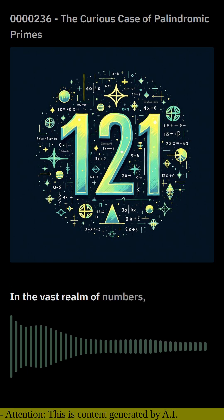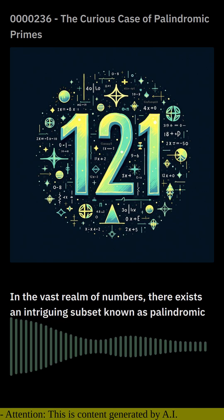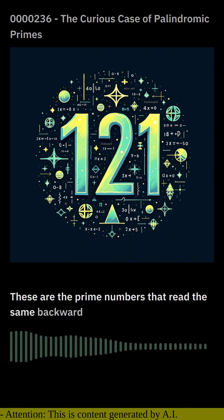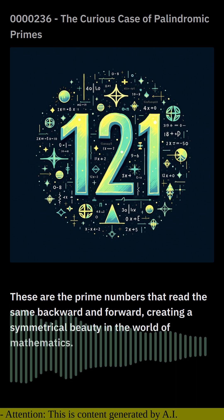In the vast realm of numbers, there exists an intriguing subset known as palindromic primes. These are the prime numbers that read the same backward and forward, creating a symmetrical beauty in the world of mathematics.